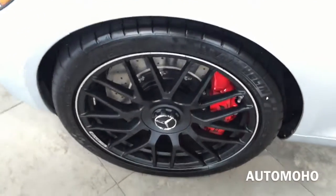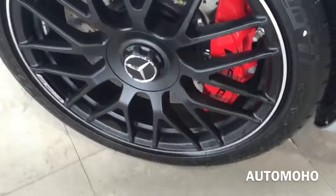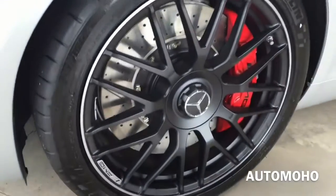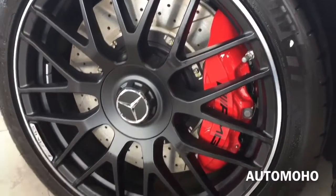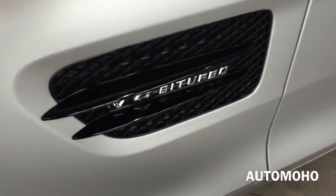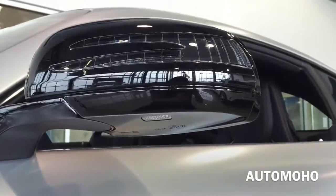Moving to the side, this particular model comes upgraded with 19-inch AMG cross-spoke forged wheels in black with 265/35 low-profile high-performance tires. Behind the wheel is a set of ventilated cross-drilled brake discs with huge brake calipers for faster stopping. The brake calipers are painted in red with AMG lettering. And here is the specific AMG GT S fender with V8 Biturbo badging. Gloss black side view mirrors with integrated LED turn signal indicators.